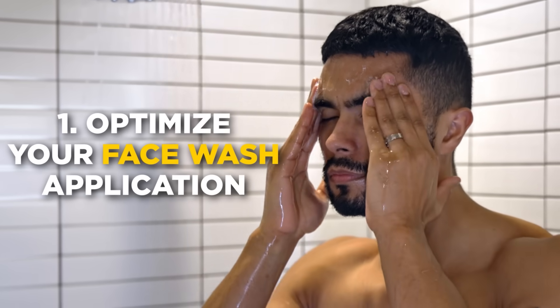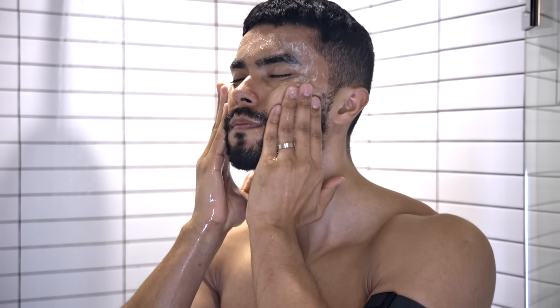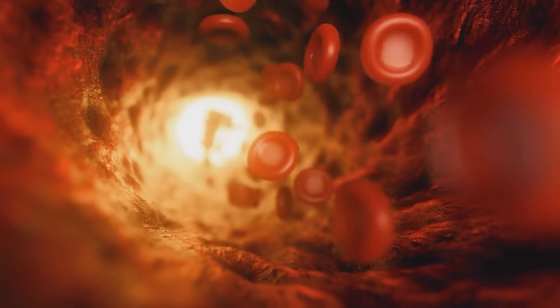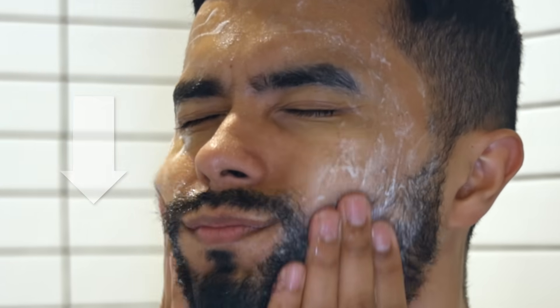When you apply face wash correctly, you can actually improve the quality of your skin. Start by wetting your skin, then gently massage the product into your skin for 60 seconds. The most important part: do it in upward circular motions. This will stimulate the lymphatic system, increasing circulation of oxygen and blood within your skin, making you look fuller with a healthy glow. Massaging in downward circular motions will pull down your skin, increasing the rate at which it sags and ages.